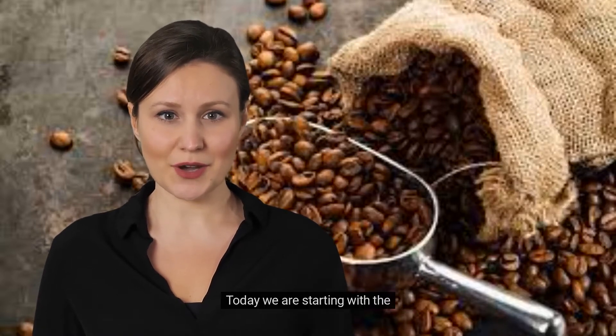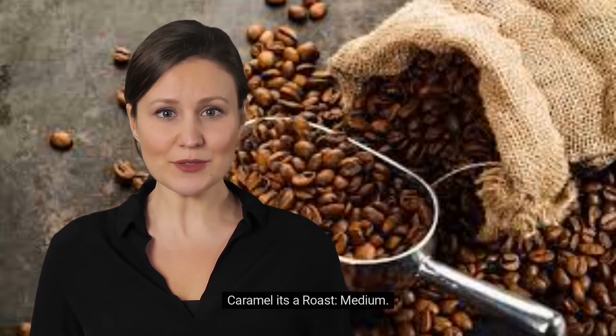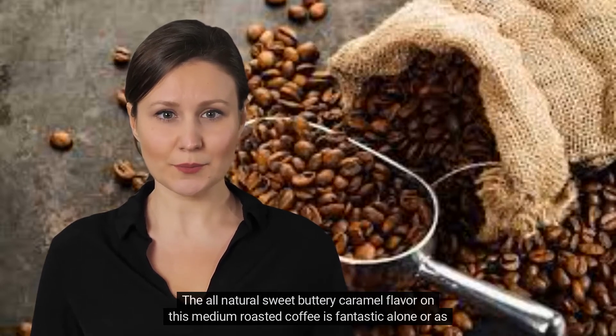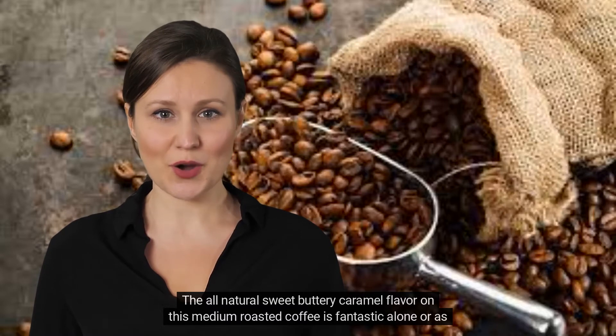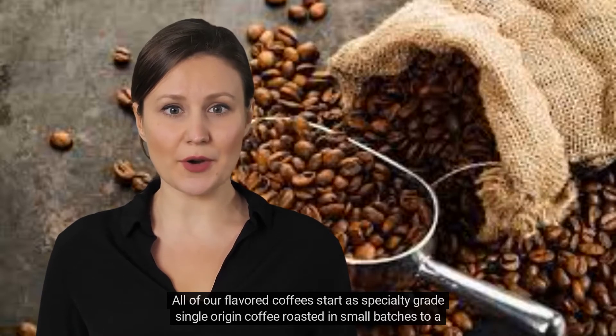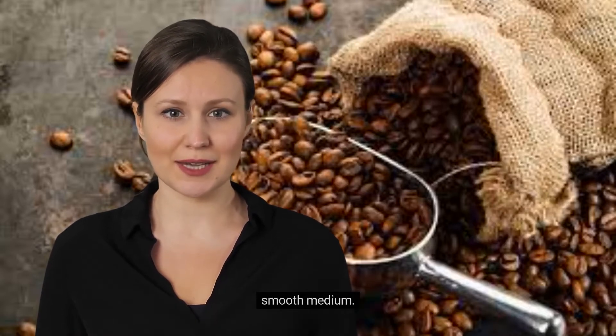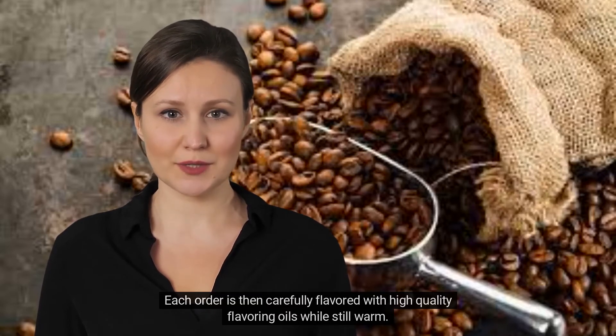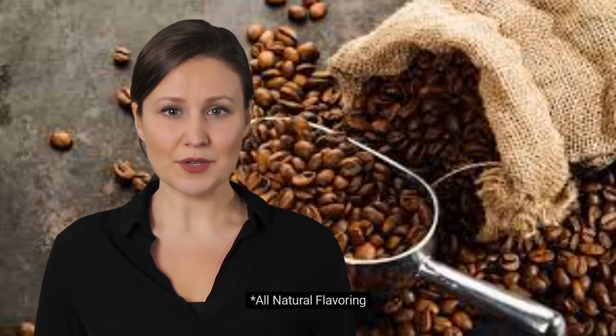Today we are starting with the caramel — it's a medium roast. The all-natural sweet buttery caramel flavor on this medium roasted coffee is fantastic alone or as the base for your blended drinks. All of our flavored coffees start as specialty-grade single-origin coffee roasted in small batches to a smooth medium. Each order is then carefully flavored with high-quality, all-natural flavoring oils while still warm.